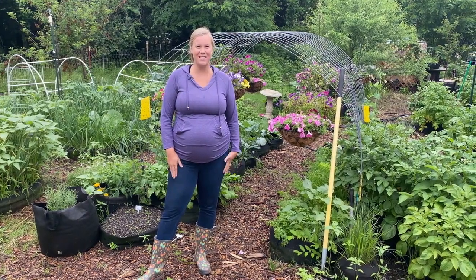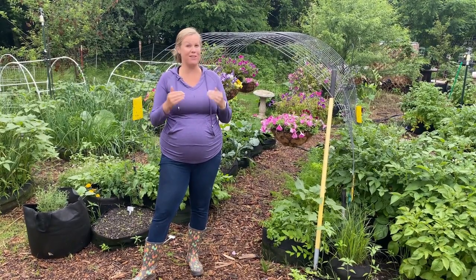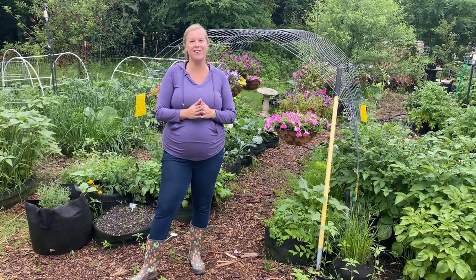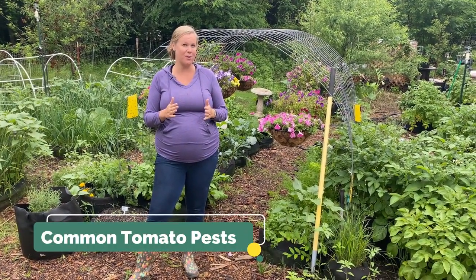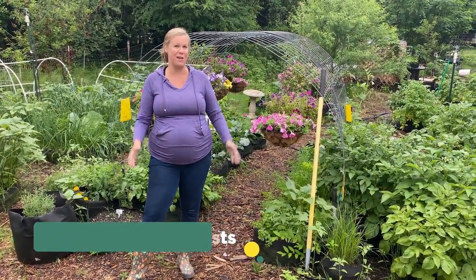Hey everybody, it's Carrie with Seed to Spoon. We absolutely love growing our tomatoes and we love the taste of them, but so do those pests. So today I thought I would talk about the top common pests that you will see on your tomato plants and some organic remedies on how to go about treating for them.